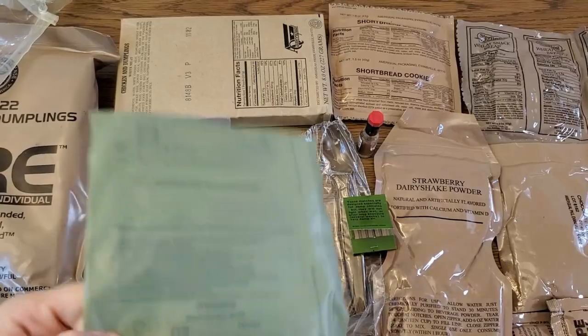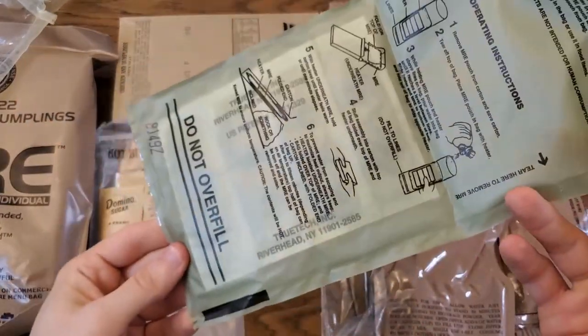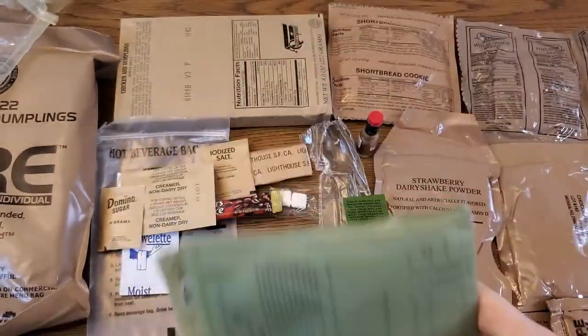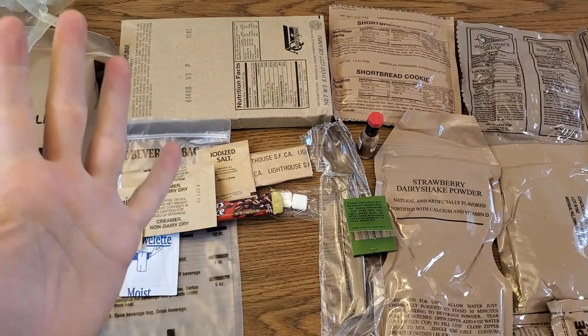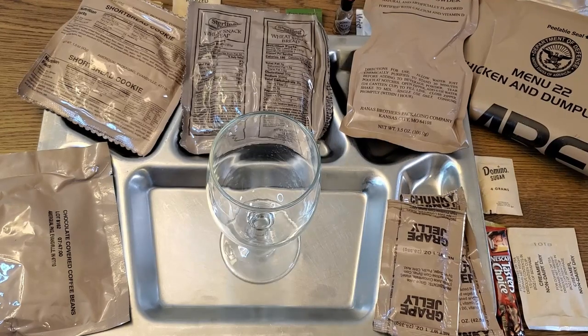That Tabasco sauce looks to be in outstanding condition, so hopefully that bodes well for the overall condition of this ration. Due to the age of this ration I'm not even going to give the flameless ration heater a shot — there's a chance it would work but I figure it probably won't — so I'm going to get the main on to boil and get everything else plated up. While the main's heating let's get that coffee going.